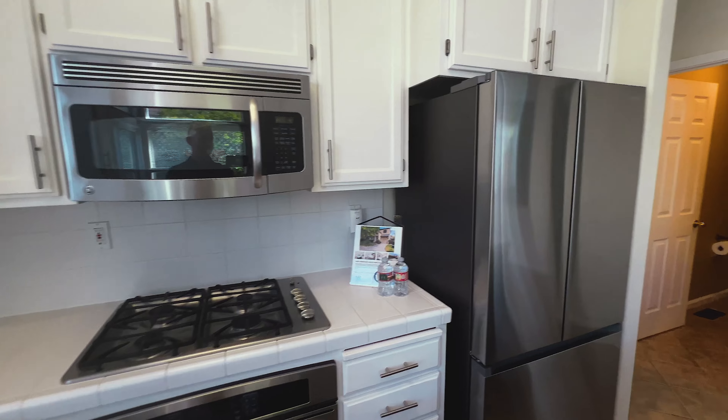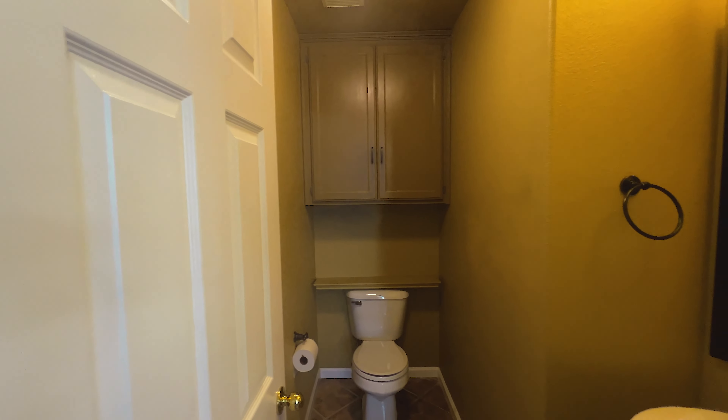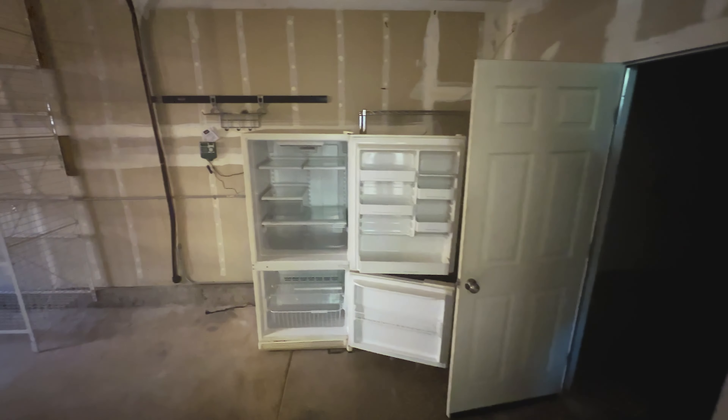This home is equipped with modern amenities, including an electric vehicle charger and central air conditioning, ensuring your comfort and convenience year-round. These features are perfect for the environmentally conscious homeowner and those who appreciate modern living conveniences.